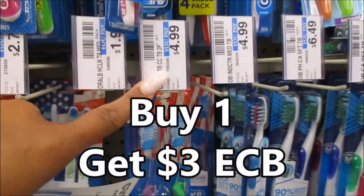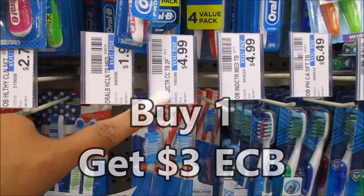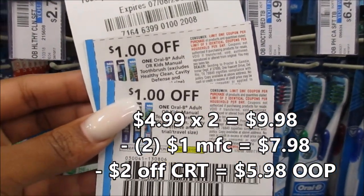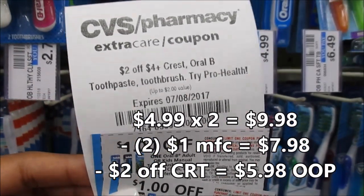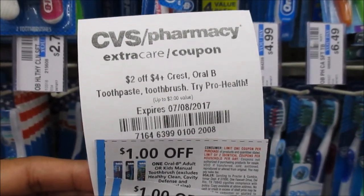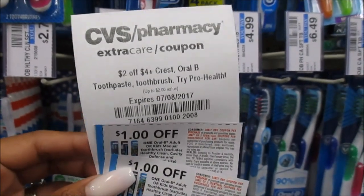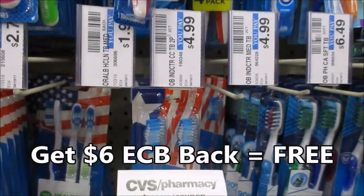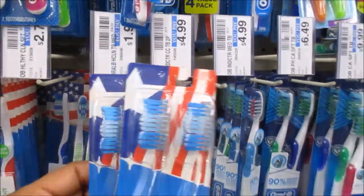These are buy one, get a $3 Extra Buck. So I'm going to pick up 2 of these. They're going to be $1.99. I'm going to use this $1 off coupon from the July P&G, making them $0.99 a piece. But I have an Extra Buck for $2 off of a $4 Crest Oral-B toothbrush, toothpaste, or ProHealth — so I can use this CRT. These will be absolutely free.